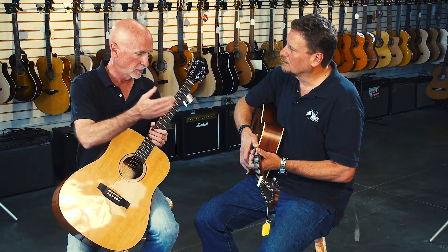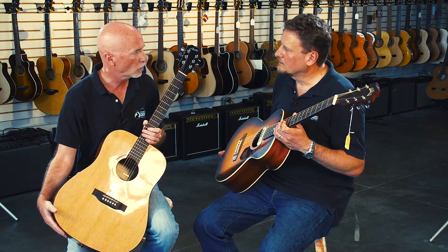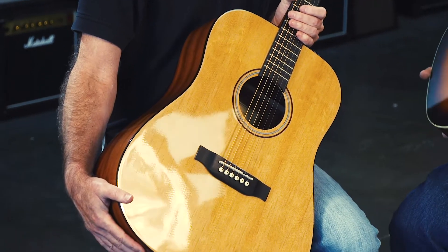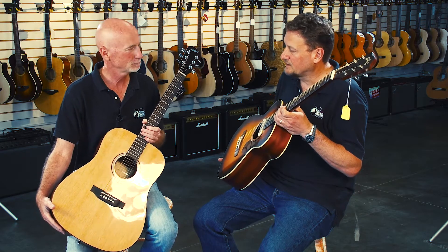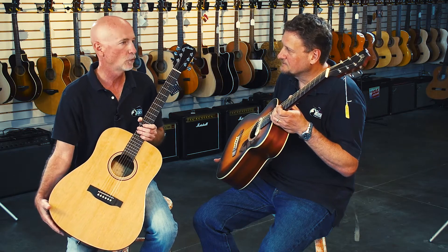The Guild is from Guild Cordoba — stunning, beautiful instruments. The Guild is acoustic-electric, as you can see from the pickup, and the Austin is a straight acoustic. They sound great and play great, and if you win them in the raffle you'll be very lucky. All proceeds again go to the Deodario Foundation.